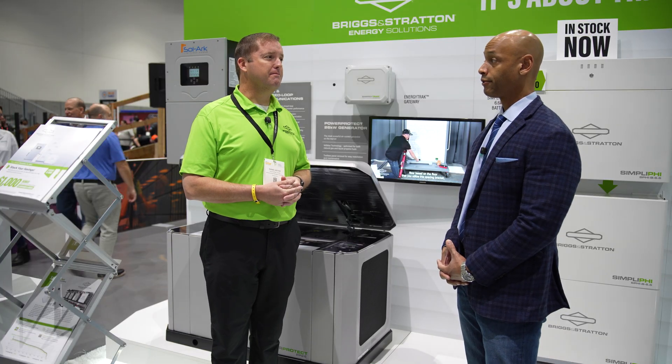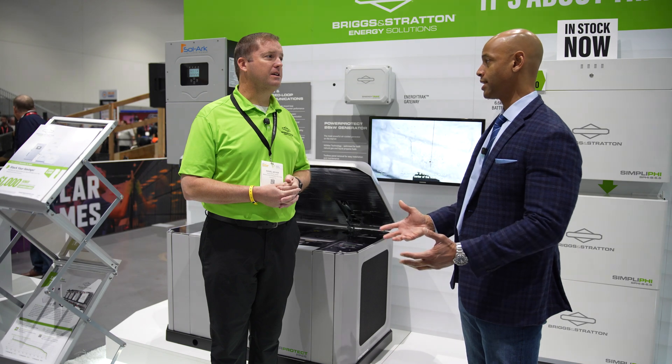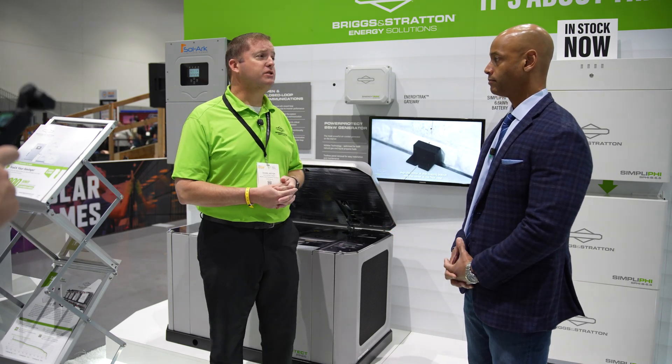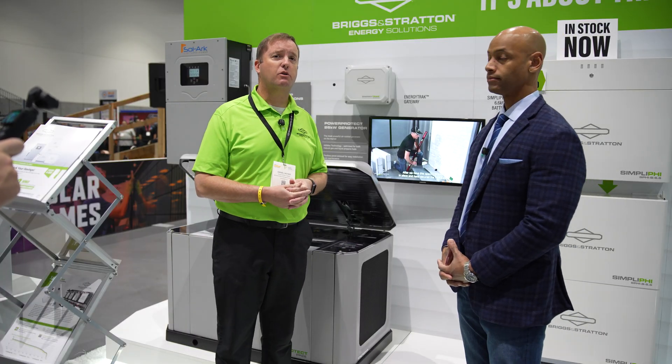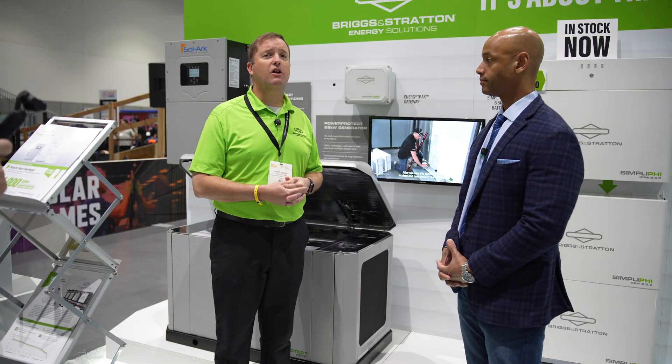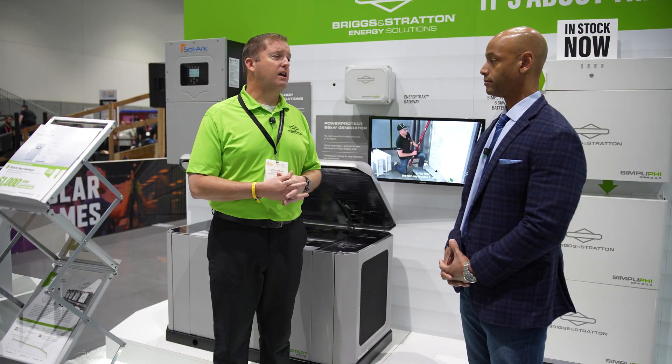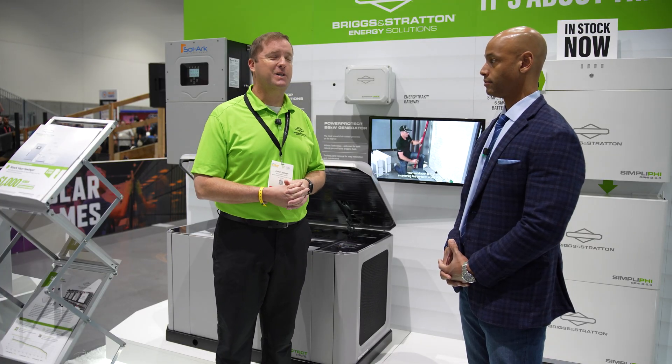So for folks that want to get their hands on it, where are you selling? Are you going through distribution or selling direct? Distribution — we love to support our Soligent, Greentex, and all the other distributors that are out there supporting us. You can contact them and get your pricing from them.